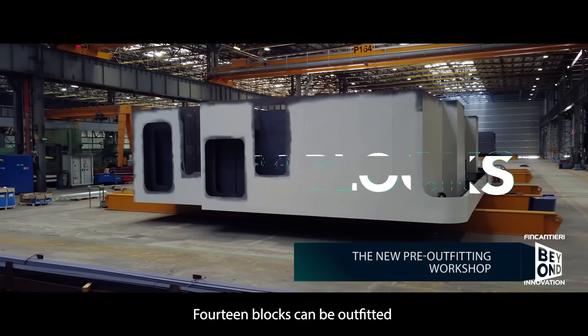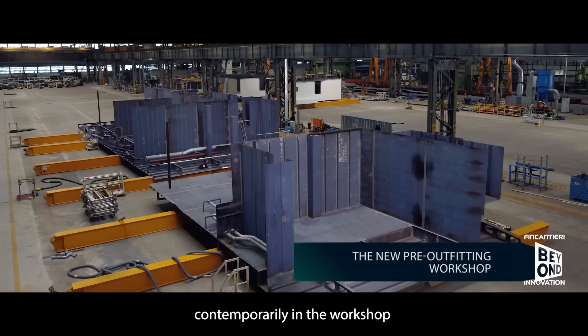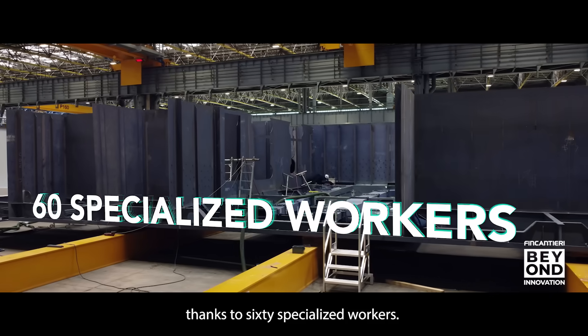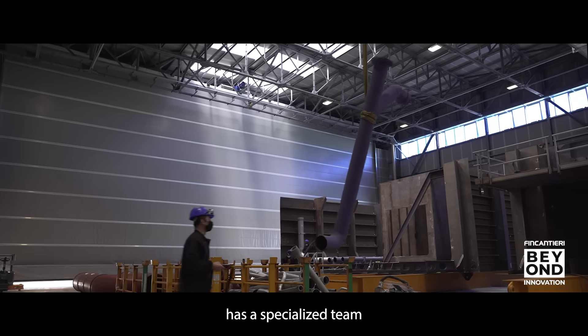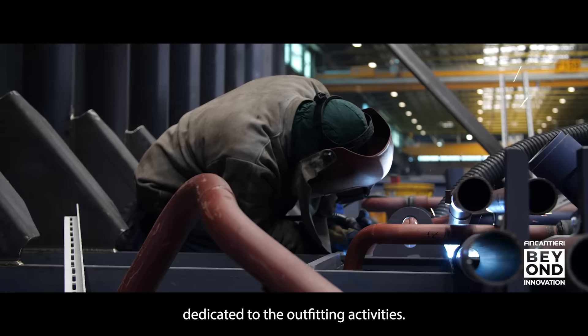14 blocks can be outfitted contemporarily in the workshop thanks to 60 specialized workers. Every workstation has a specialized team dedicated to the outfitting activities.